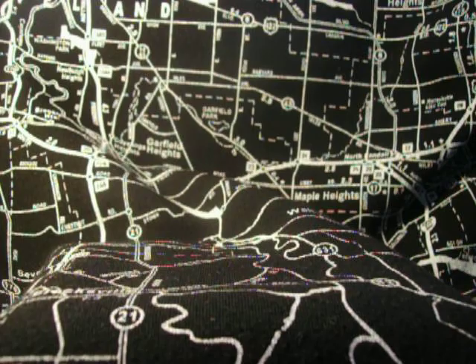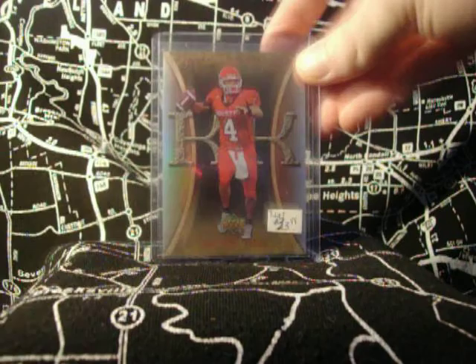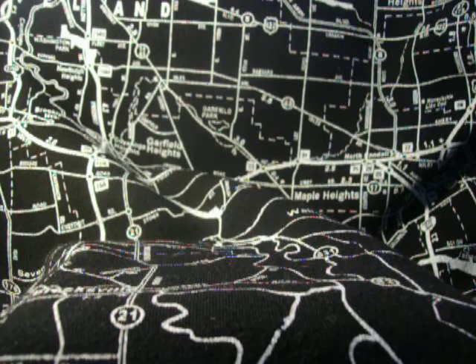This is a Premier Stitchings, numbered 5 of 5. Probably a little bit more expensive than the next one I'm going to show you here. That would be Artifacts, numbered 1 of 25. It's pretty neato. I like to collect the ones that are 1 of whatever, or the first or last one made.